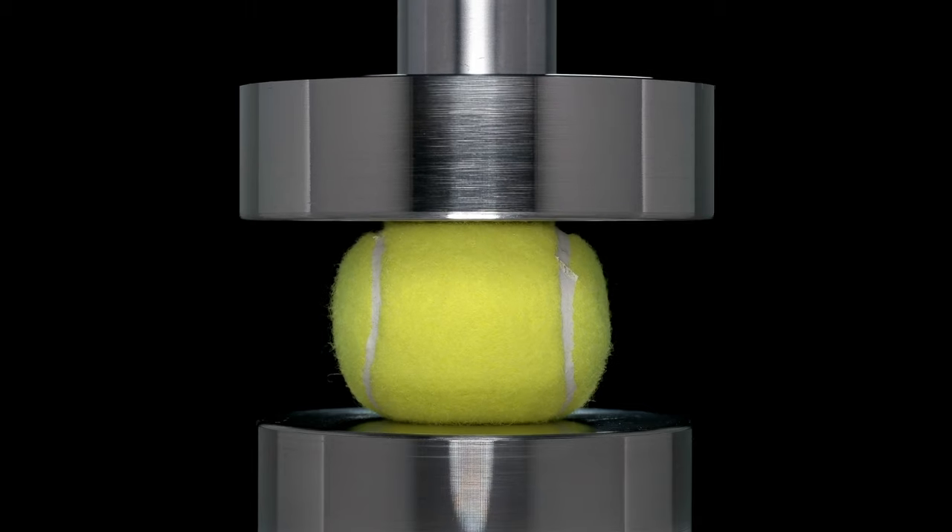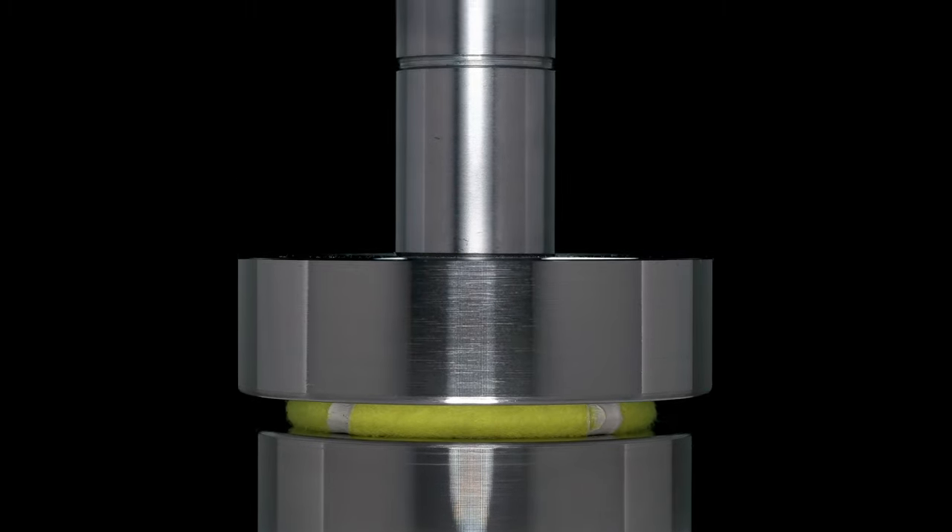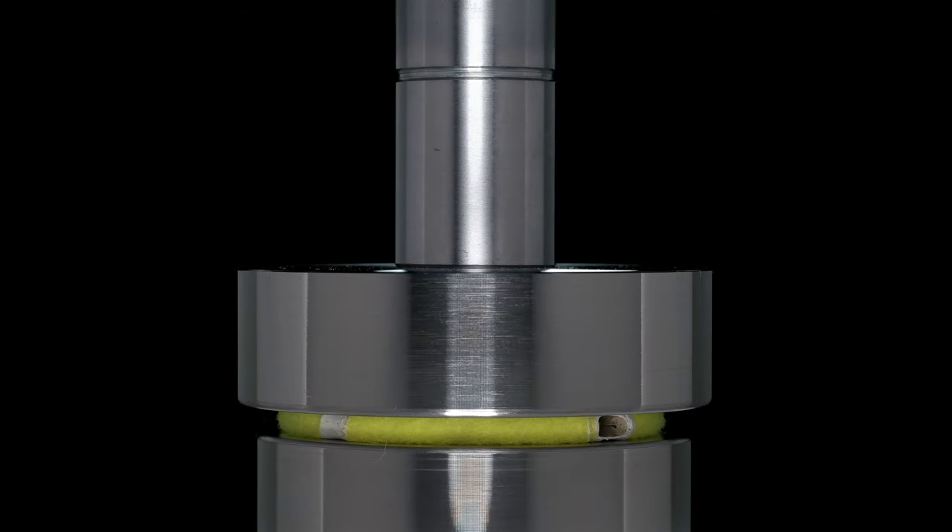Have you ever seen a tennis ball get completely squashed? Well, it's pretty cool and it's made possible by the power of liquids, also known as hydraulics. Hey, I'm Andy.